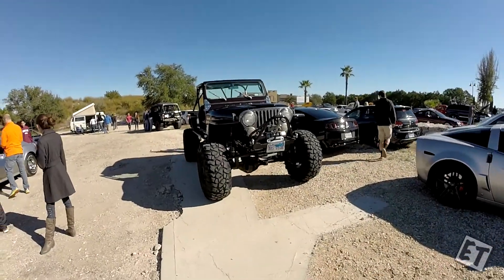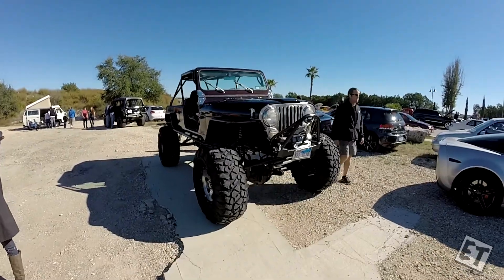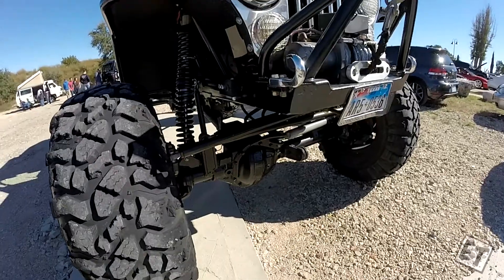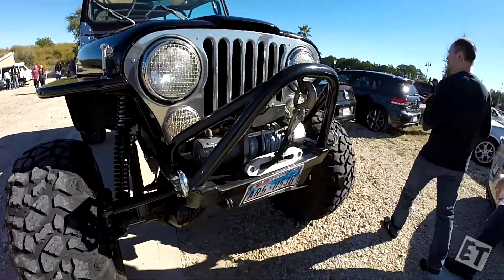Hey, how's it going folks? ET here, Autotaku, and we are chilling at Austin's Cars and Coffee held at the Oasis, November 2014 — that's the second Sunday of the month.